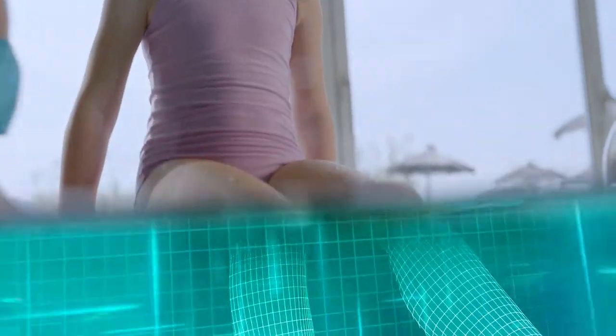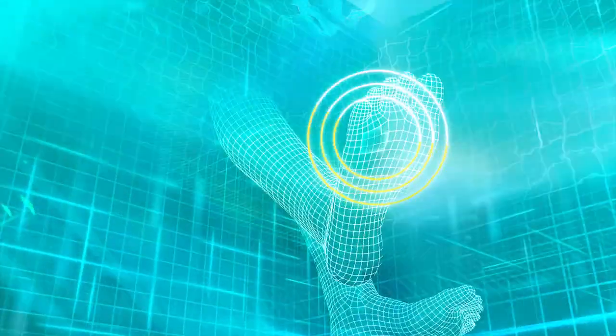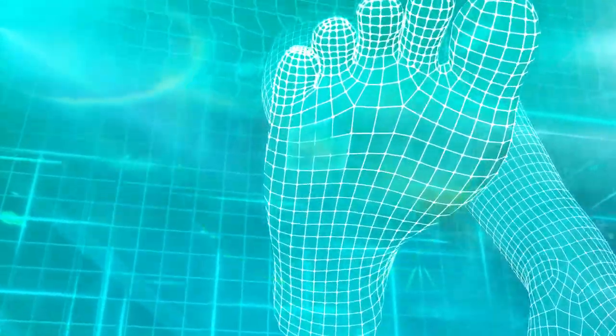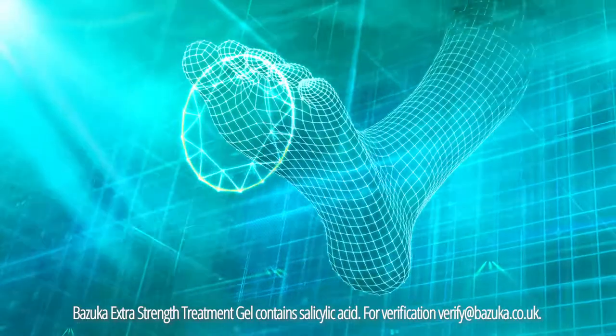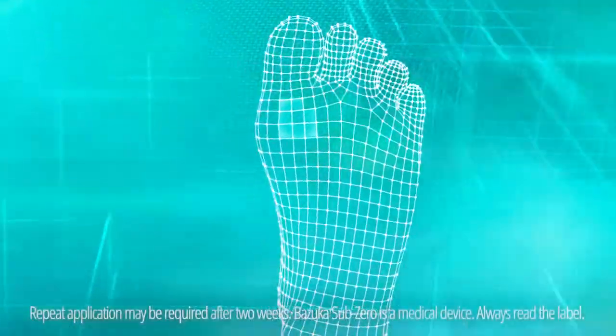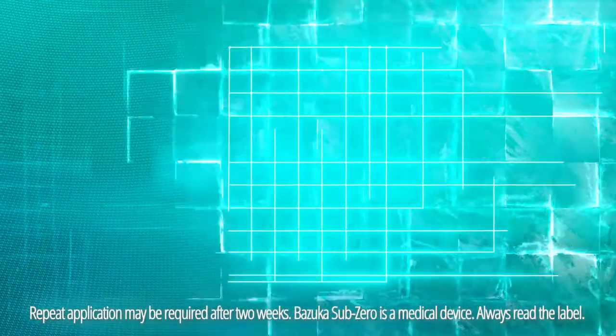Verrucas can root themselves deep under the surface of the skin. No other gel is more effective at targeting verrucas than Bazooka Extra Strength Treatment Gel with its powerful keratolytic action. And no other self-freeze treatment is more effective than Bazooka Sub-Zero.